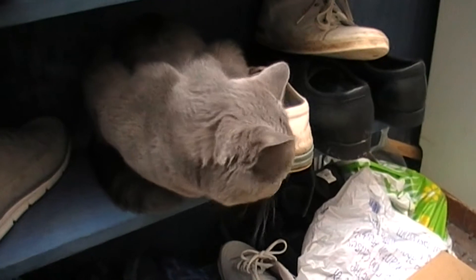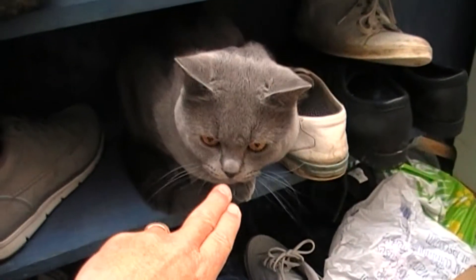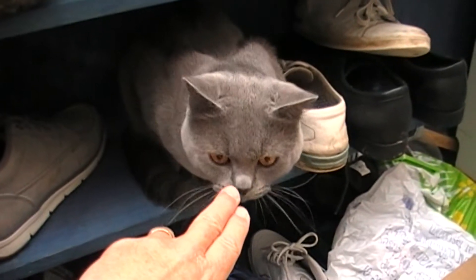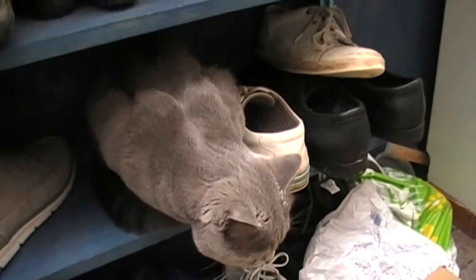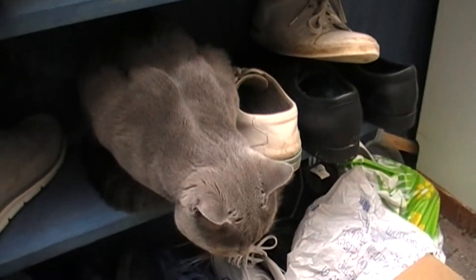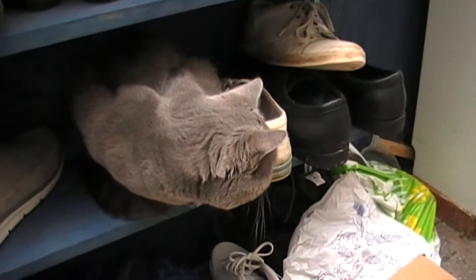Nothing really to do with the shed, but here's the cat. Name of Francesco - well, Francesca, which is the female version, but he's actually male. I just generally refer to him as Le Chat.